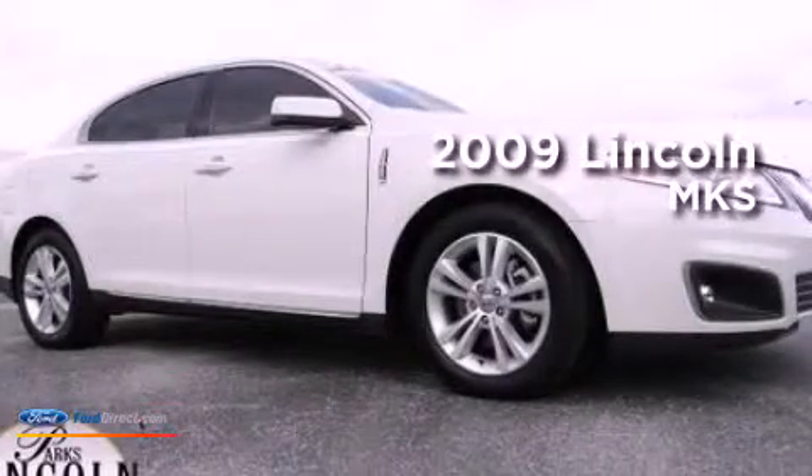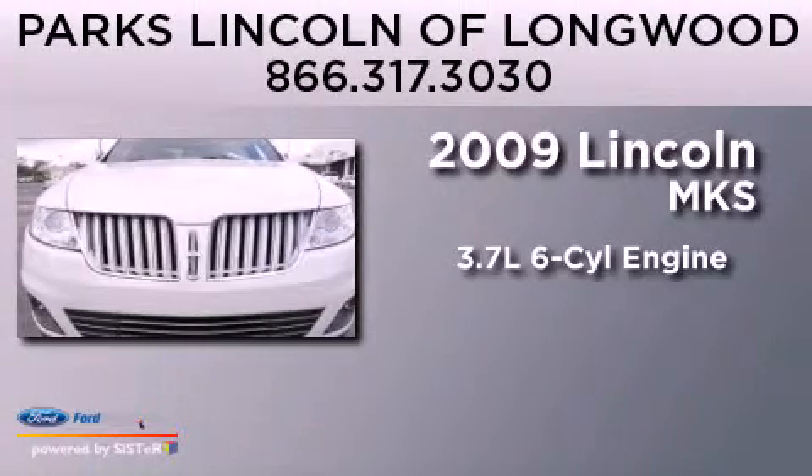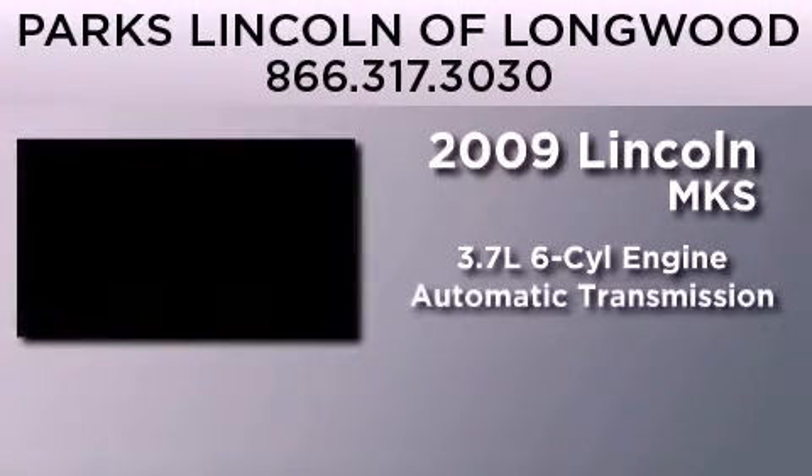This is a certified pre-owned 2009 Lincoln MKS. It features a 3.7-liter six-cylinder engine and an automatic transmission.